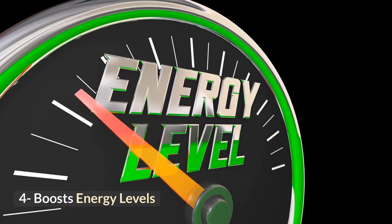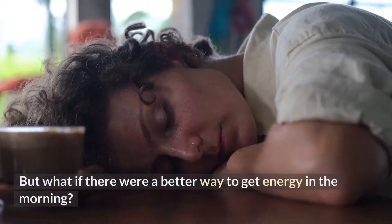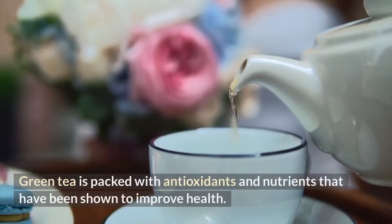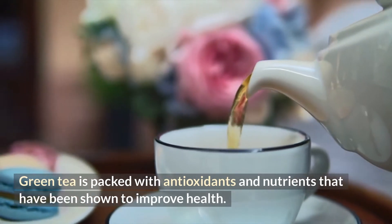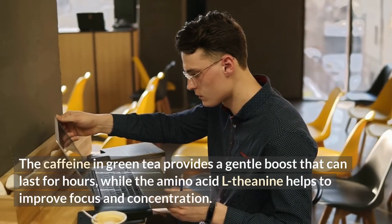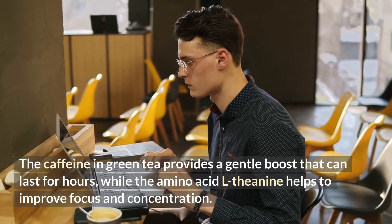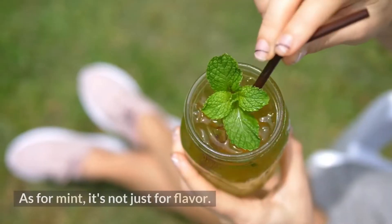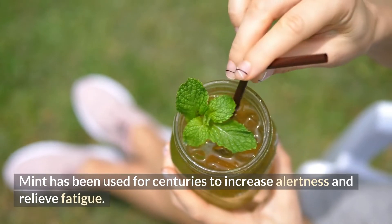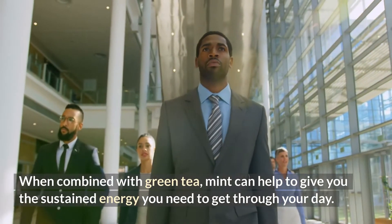4. Boosts Energy Levels. If you're like most people, you probably start your day with a cup of coffee. But what if there were a better way to get energy in the morning? Enter green tea with mint. Green tea is packed with antioxidants and nutrients that have been shown to improve health, including increased energy levels. The caffeine in green tea provides a gentle boost that can last for hours, while the amino acid L-theanine helps to improve focus and concentration. Mint has been used for centuries to increase alertness and relieve fatigue, and when combined with green tea, it can help give you the sustained energy you need to get through your day.